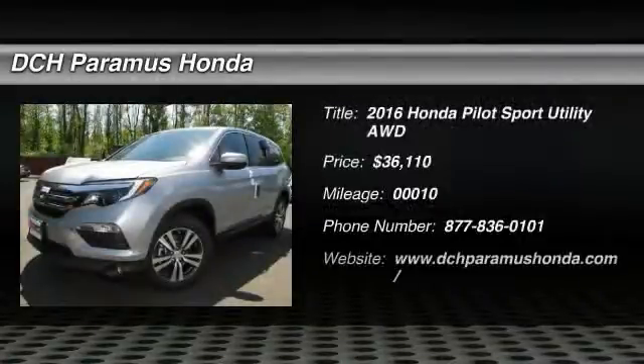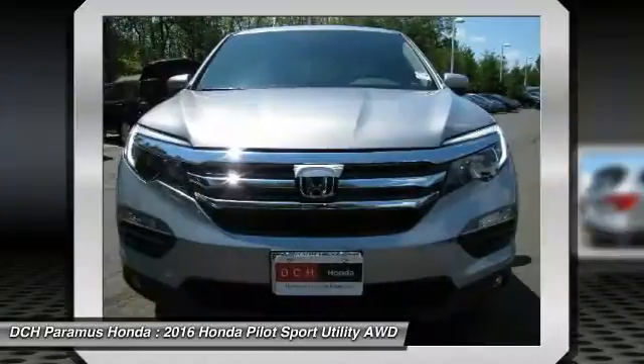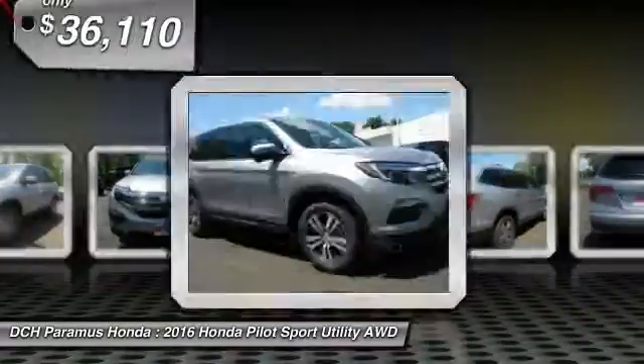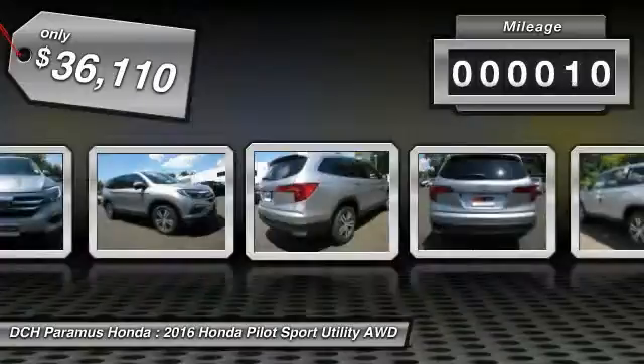The 2016 Honda Pilot. Optimal utility. Indulgent interior. Powerful performer. You'll be ready for almost anything in the Honda Pilot, and it is priced below $40,000. This vehicle has less than 100 miles.